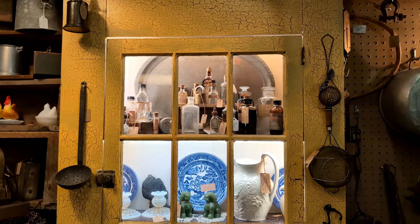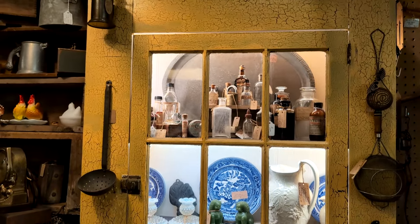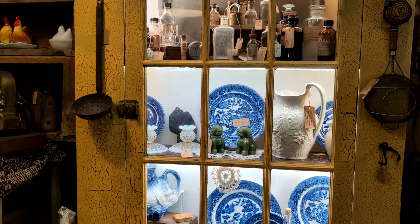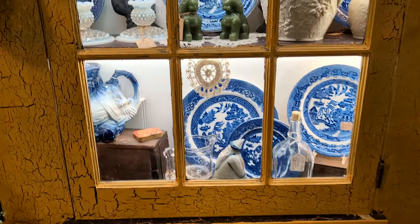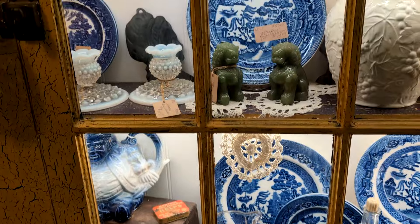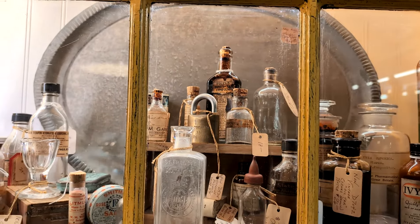I love what they did with this old cabinet. I don't know if it was made like this or they made it to look like this, but it has this glass door and they put a light in here. It's a great display piece. And I love those little bottles up on the top shelf there.